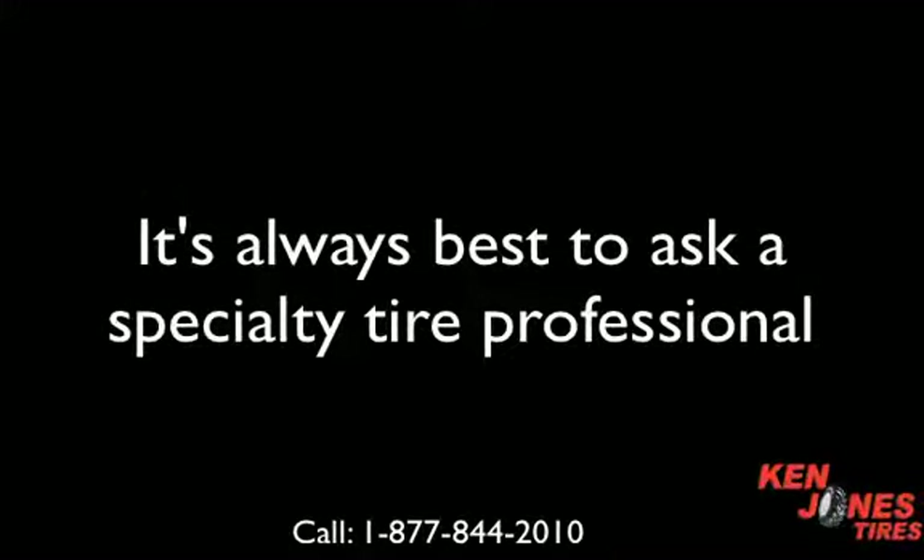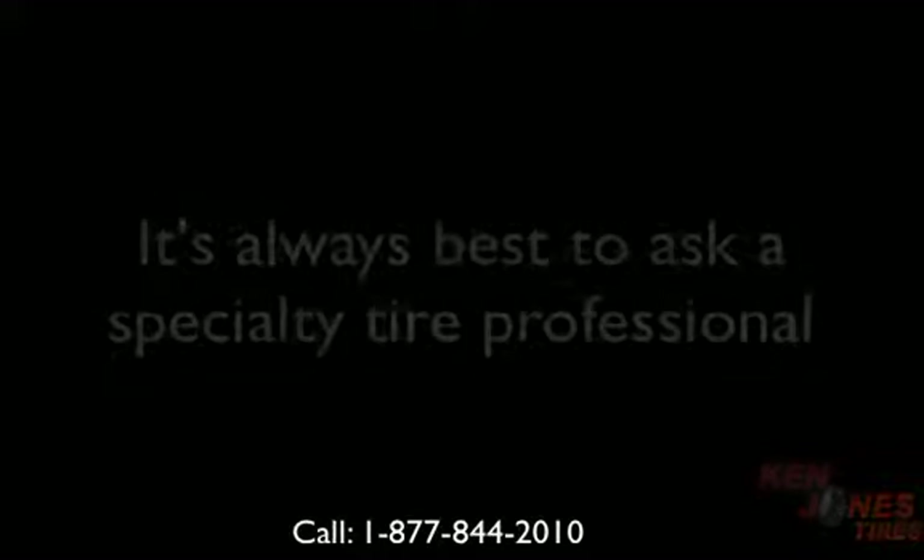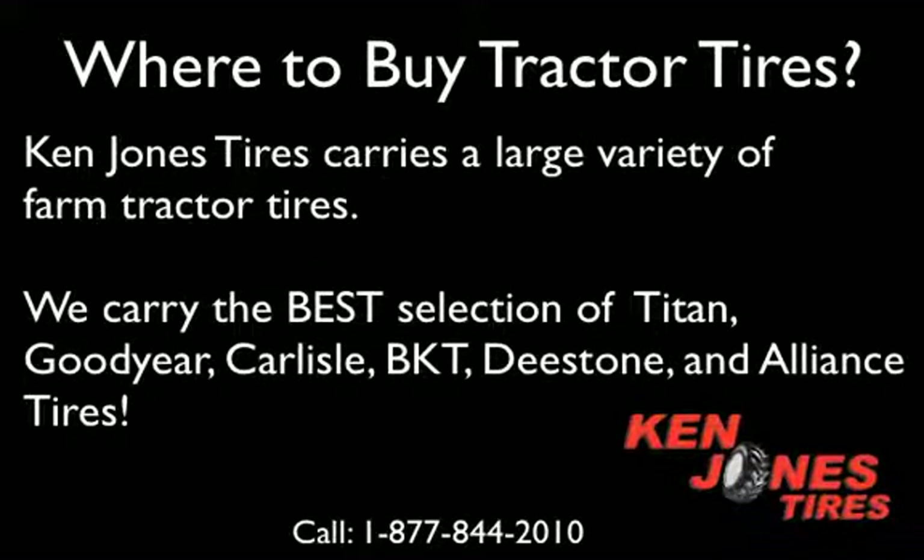It's always best to seek advice from a tractor tire expert. Typically you will have many options between tire brands, tire prices, and tread designs. The experts at Ken Jones Tires are here to help you find the right tire for your requirements and your budget. Ken Jones Tires has a huge selection of farm tractor tires.